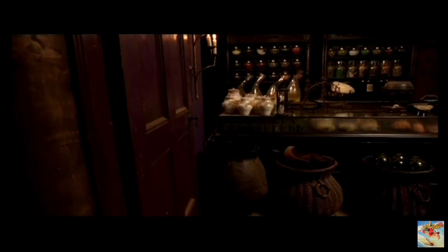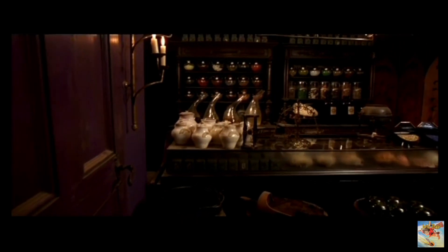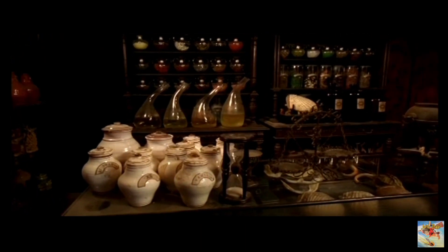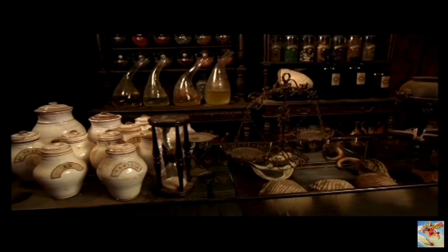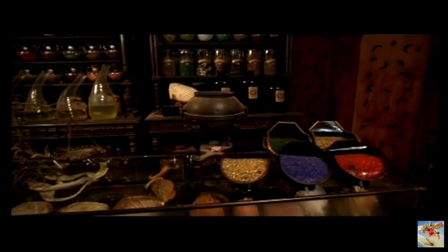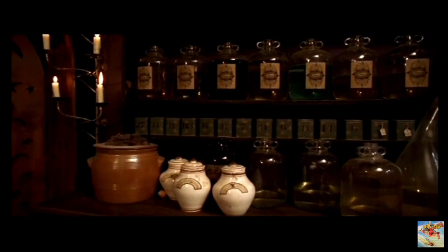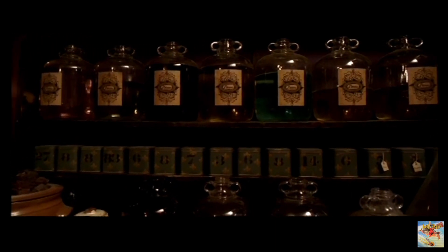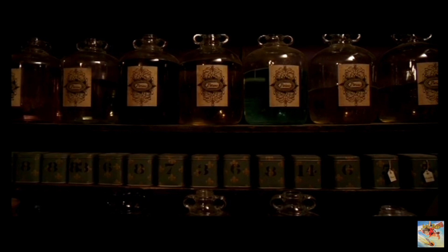This apothecary specializes in potions. Here you will find many things you need to concoct your draughts. Notice the jars and bottles on display. Here are scales and fine tools for precise measurement. To your right are shelves filled with what looks like cleaning solutions, restorative draughts, dragon liver, Skele-Gro, and more. If you can remember the name, you'll probably find it here.